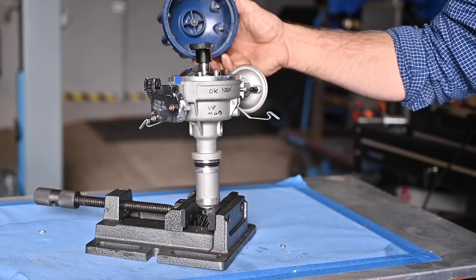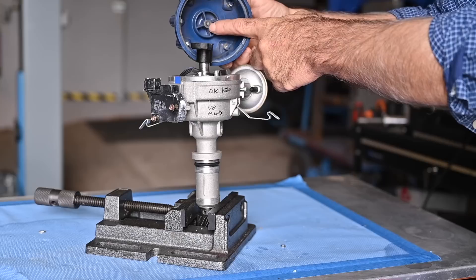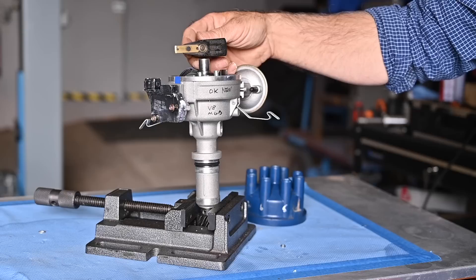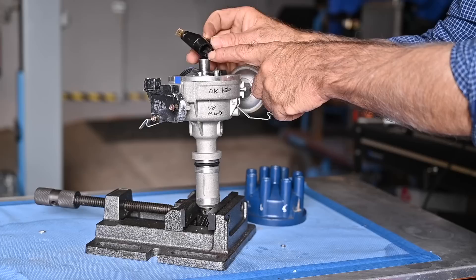Make sure you have a proper cap where all the contacts inside are clean — this one isn't, it's an old cap. Make sure the carbon tip is still intact and spring-loaded — very important. Then check that the rotor is good. This rotor is old and not in great condition. I've seen issues with distributors that get hot where the rotor starts to leak because of carbon buildup between the core and the metal part.